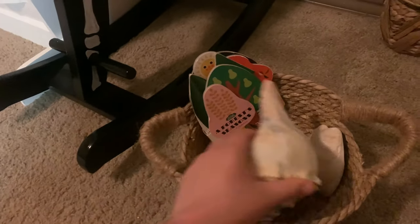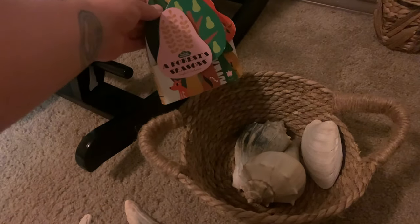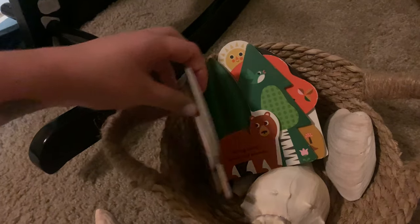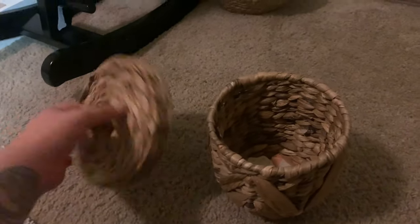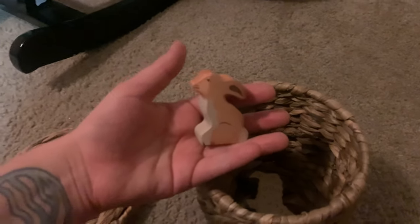These are seashells that we collected years ago — Josh and I did — and gave them to him. I love this book, it's super sweet, it's all the different seasons. This little acorn basket I got from Target, it was in the bathroom section. And then I put the start of his wooden animals collection — I think these are Holtz Tiger animals — that he got for Ostara.